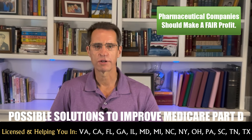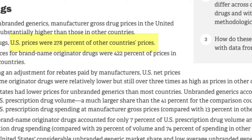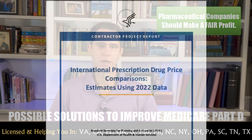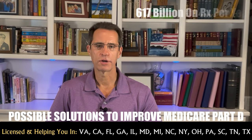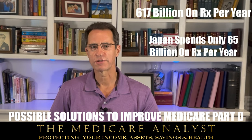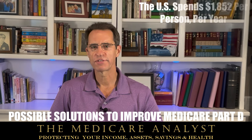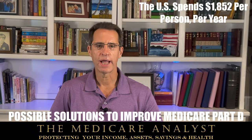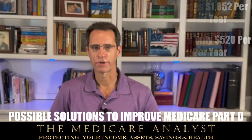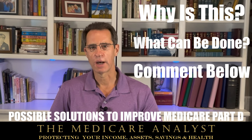Pharmaceutical companies should make a fair profit, but there's got to be a way for Americans to pay less for their medications. U.S. prices are 278% higher than other countries, and brand-name drugs are 422% higher. Based on the 2022 International Prescription Drug Price Comparisons report, the U.S. spent $617 billion on medications. The next closest country is Japan at about $65 billion — one-tenth of the U.S. Per capita, the U.S. is about $1,852 per person per year and Japan is about $520. Why is this, and what can be done about it? Let me know what you think in the comments.